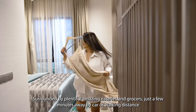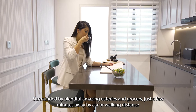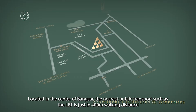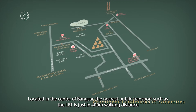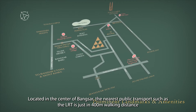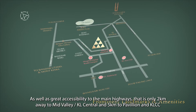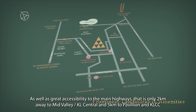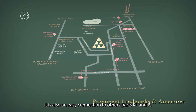Surrounded by plentiful amazing eateries and grocers, just a few minutes away by car or walking distance. Located in the centre of Bangsa, the nearest public transport such as the LRT is just 400m walking distance, as well as great accessibility to the main highways — only 2km away to Midvalley KL Central and 5km to Pavilion and KLCC. It is also an easy connection to other parts of KL and PJ.